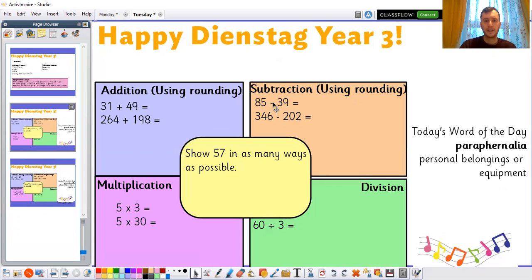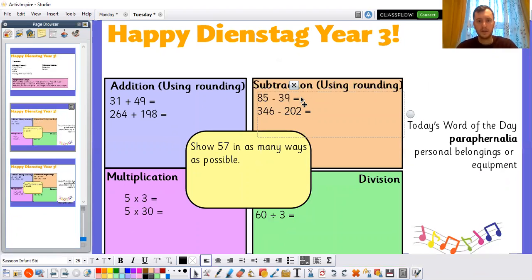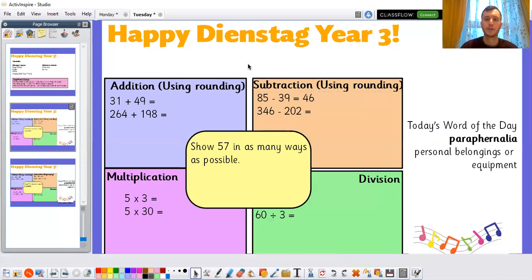So I've got 85 take away 39. I know that 39 is really close to 40. If I do 85 take away 40, that would be 45. But I've taken away one extra — I took away one more than I should have done because I took away 40 instead of 39. So I need to add one back onto that, and my answer will be 46.